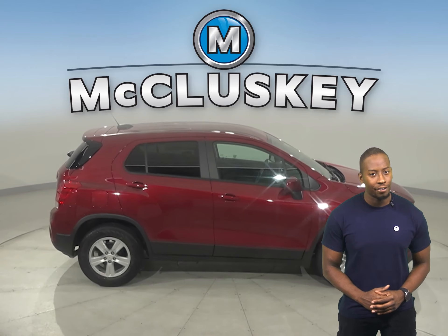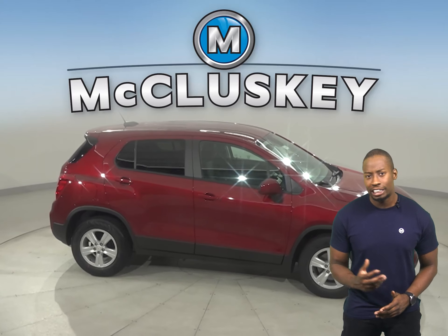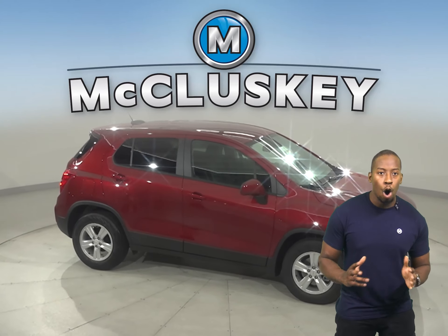And to help you drive with confidence when road conditions are less than ideal, this Trax offers an available all-wheel drive system.